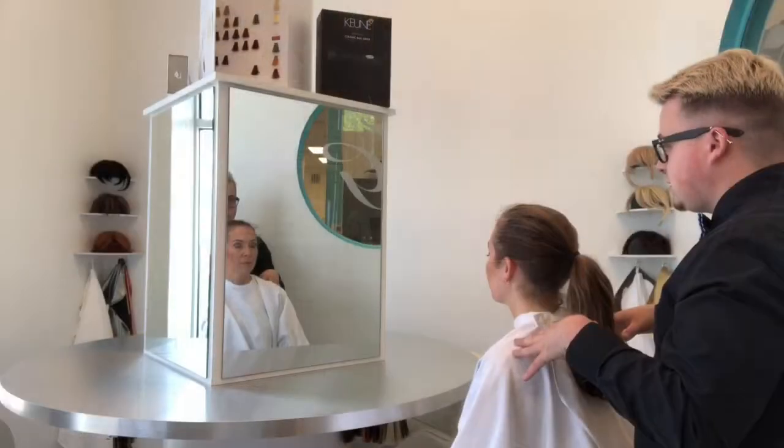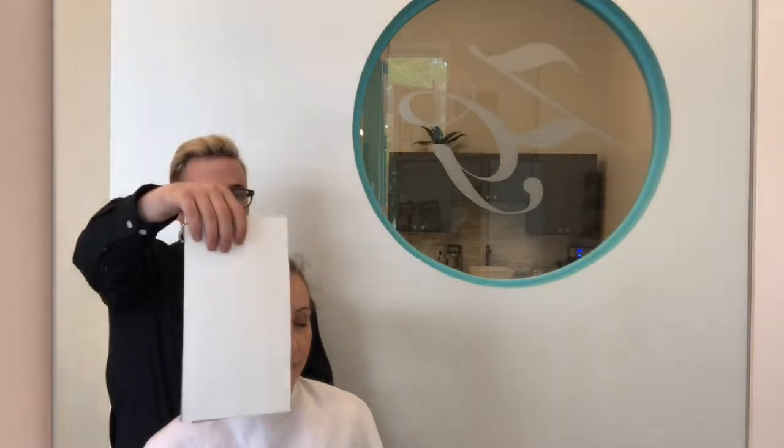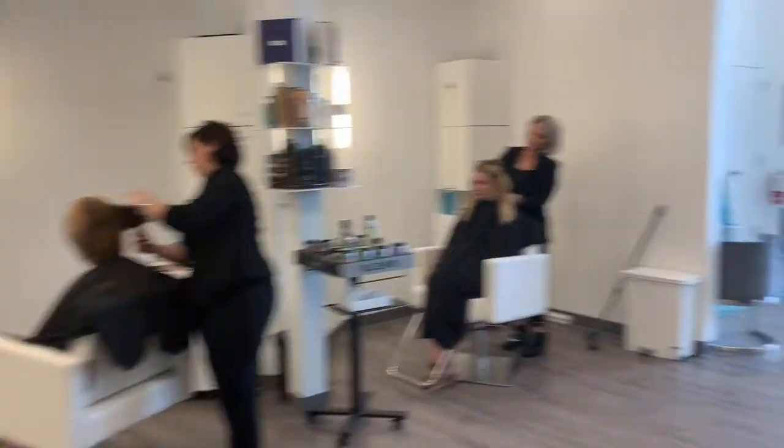This is where you receive a complimentary beauty audit by your professionally trained stylist. This in-depth assessment helps determine the most flattering style and color shades for you based on your unique face shape, skin tone, hair texture, and more.